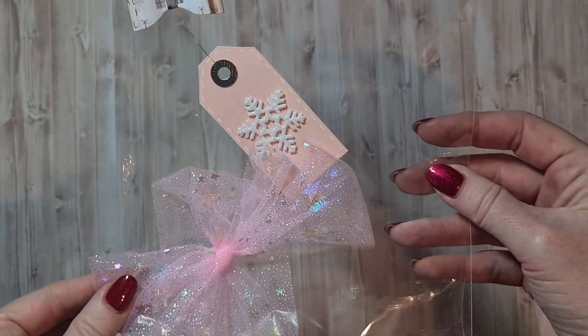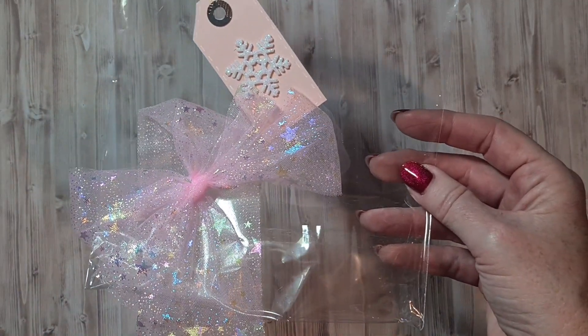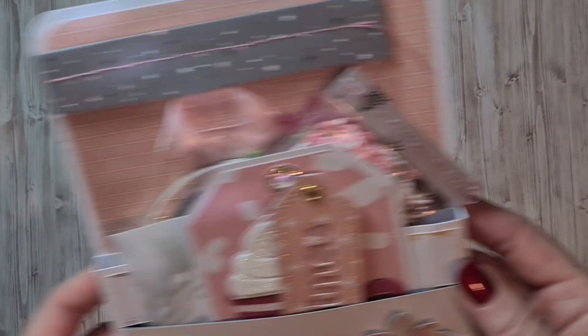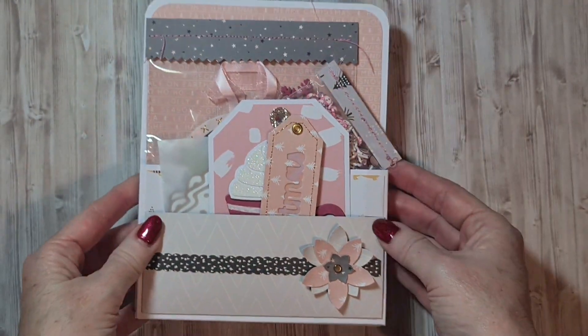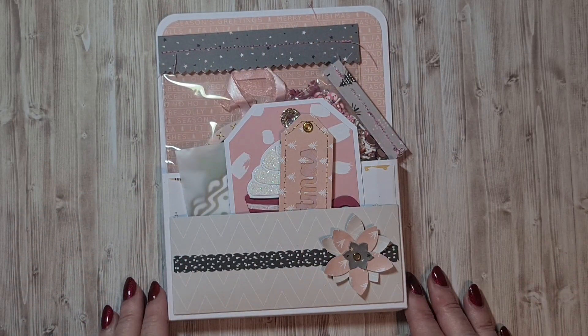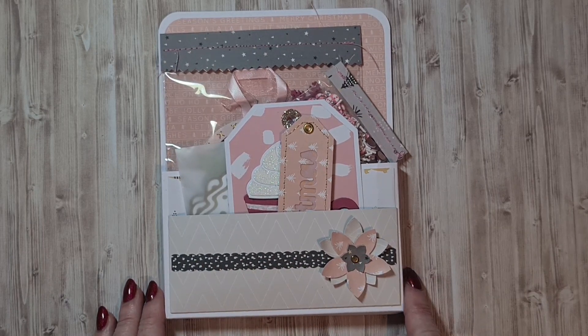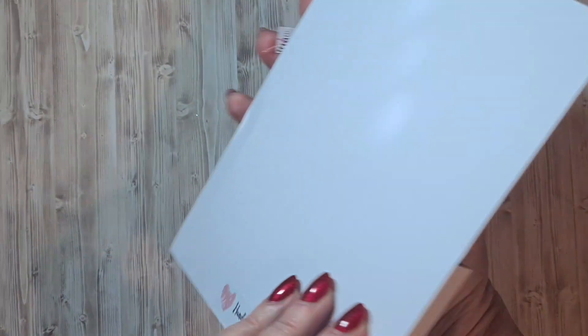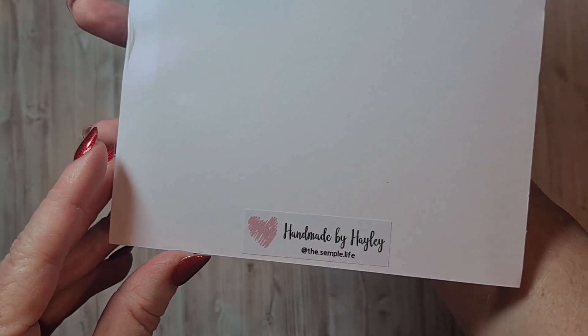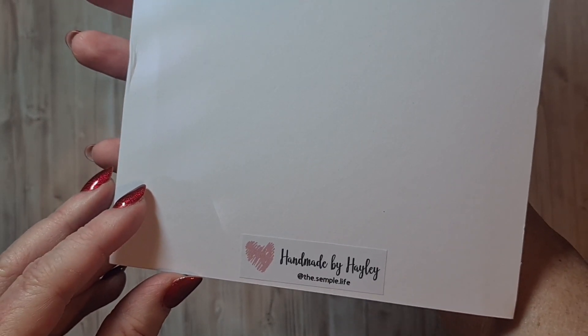The first one came in this cute decorated bag, and I am going to save the bow, the tag, and the ribbon of course because it's adorable. And this is the beautiful pocket that came in with this swap — isn't this gorgeous? I really love the colors that she used, and she decorated the front really sweet with a flower and a brad. On the back we can see who made it — it's made by Hayley, and she is at 'the.semple.life' on Instagram.